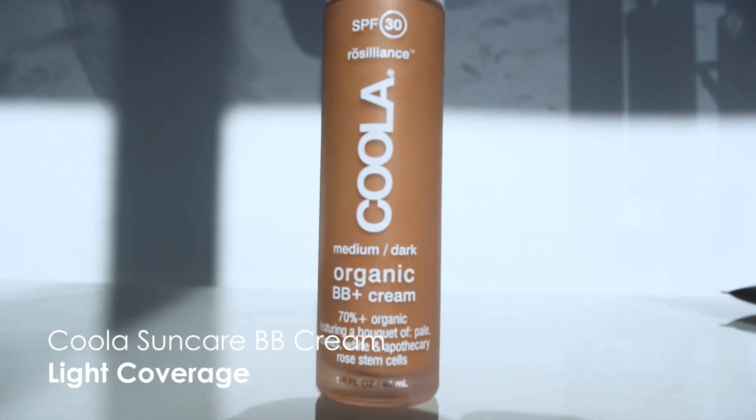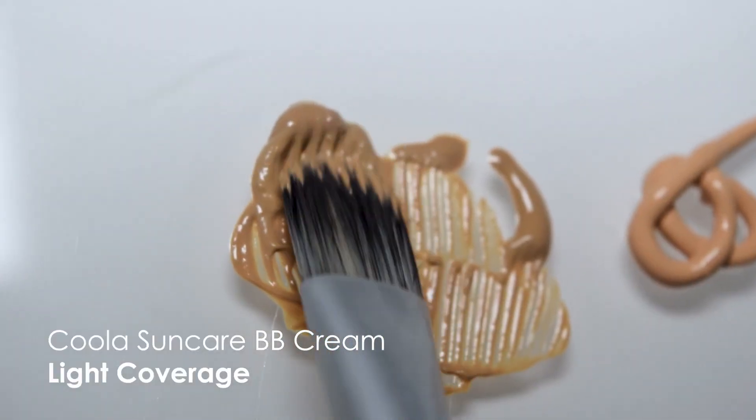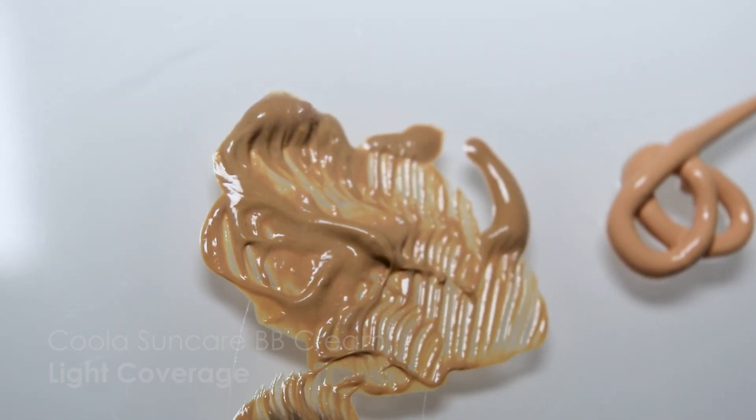First, we have Coola's Sun Care BB Cream with an SPF of 30. This is a really light coverage, perfect for those who like a barely-there feel. It's not drying — it's super hydrating but not oily. It dries nice and matte and adheres to your skin. There are two shades; this one is the medium dark. It is designed to help reduce any signs of visible aging and rehydrate your skin into a more youthful glow.